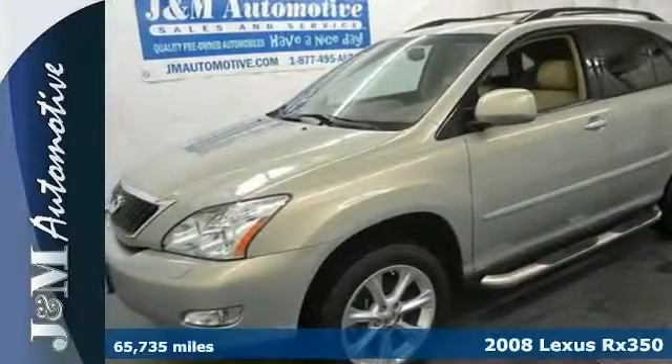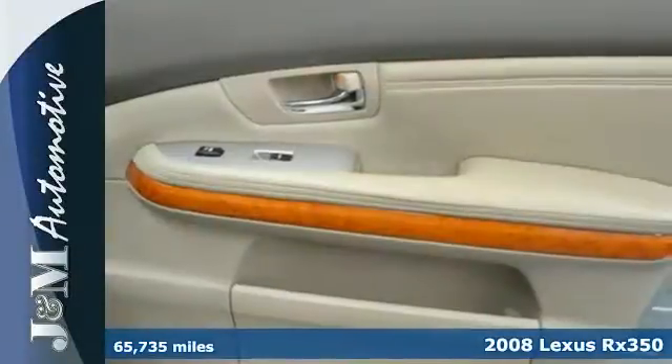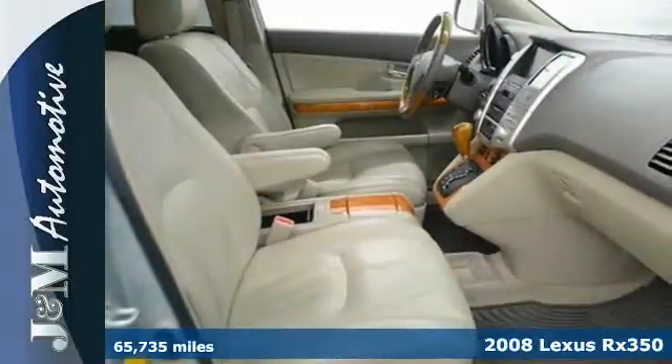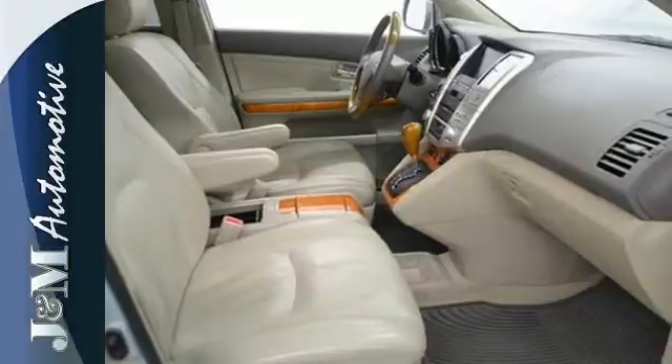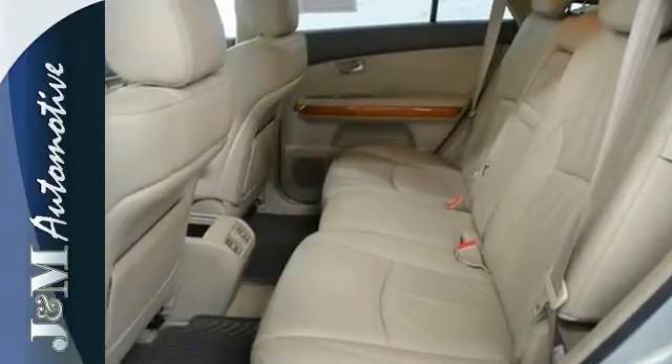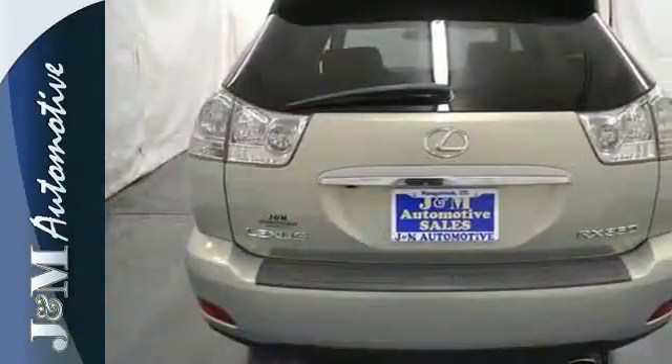It's a 2008 Lexus RX 350. Standard amenities include front and rear adjustable headrests, multi-zone climate control, and an auto-dim rear view mirror. It also comes with a premium AM FM CD audio system with steering wheel controls.